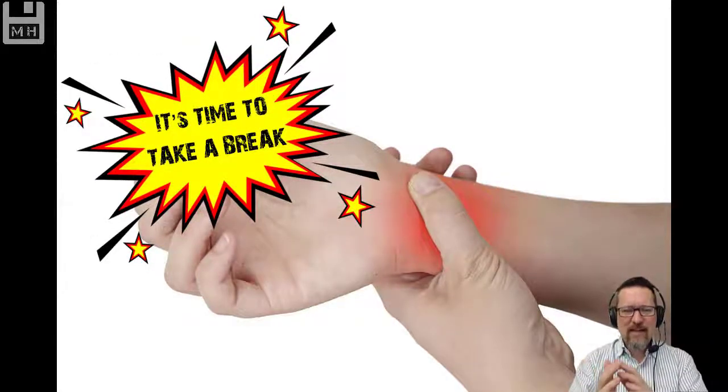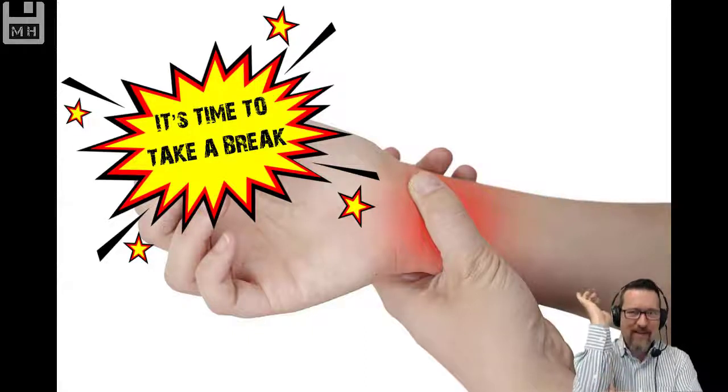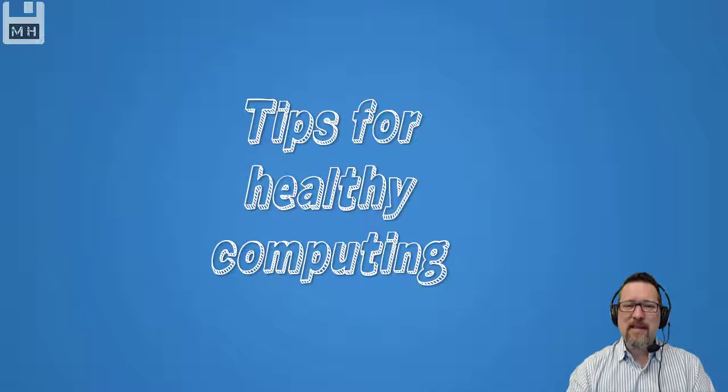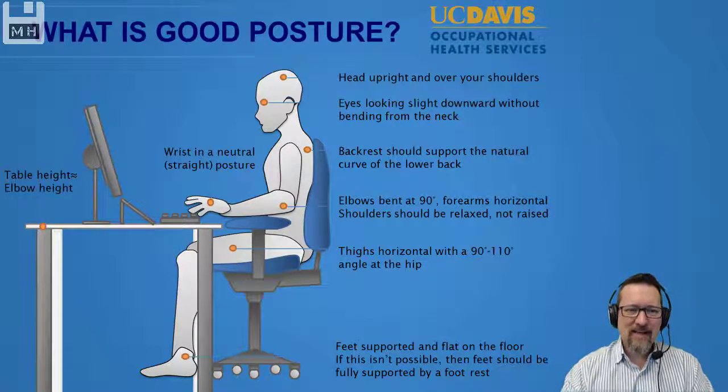So if you start feeling numbness and tingling in your fingers, especially down your arm, you've got to take a break and do some exercises. What about some tips for healthy, safe computing?